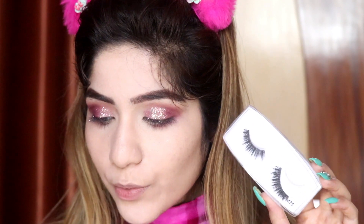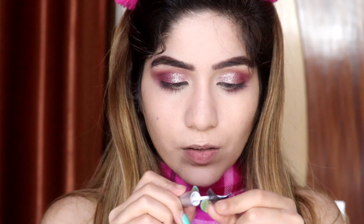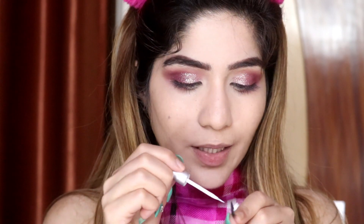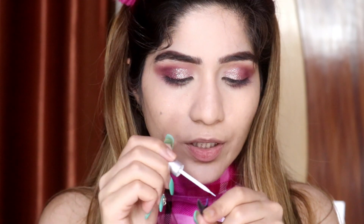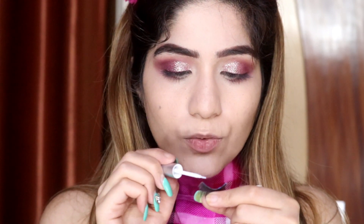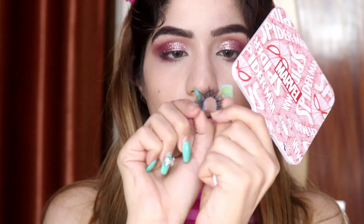I am going to apply these Pack eyelashes in number M75. I will also use the glue — this is the Pack Lash Fixer. I am applying the lash glue on my lash band. You have to apply the lash glue and wait about 10 seconds, then you can apply the lash. This makes it a little tacky so it sticks properly and doesn't slide. You can also try bending the lash band a little.